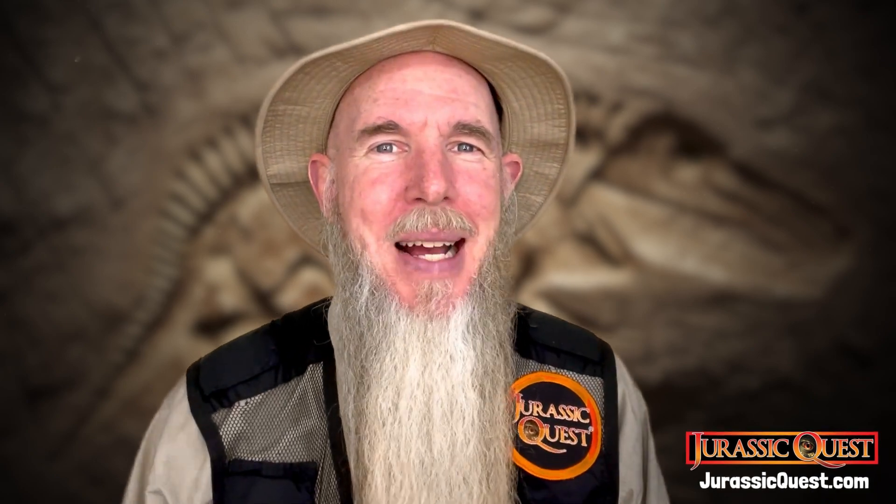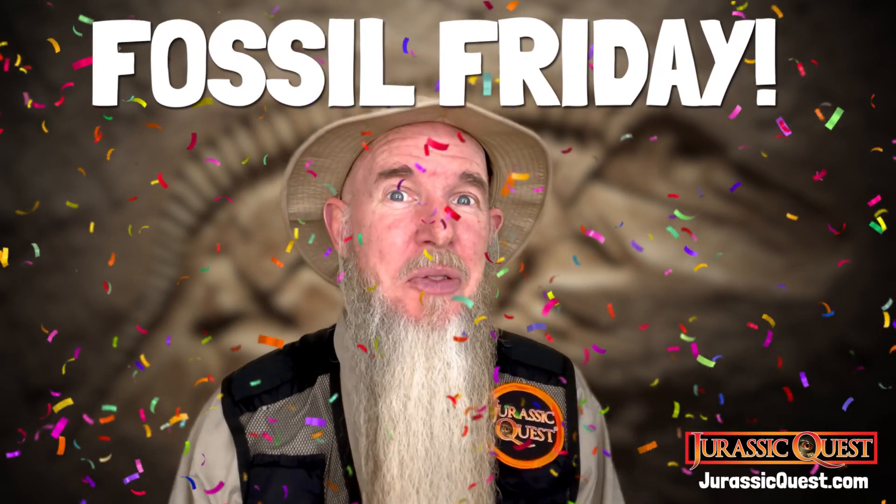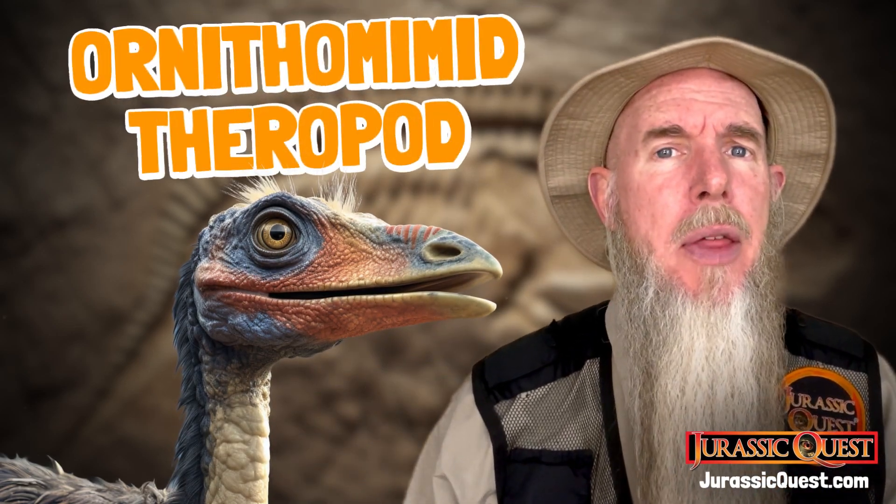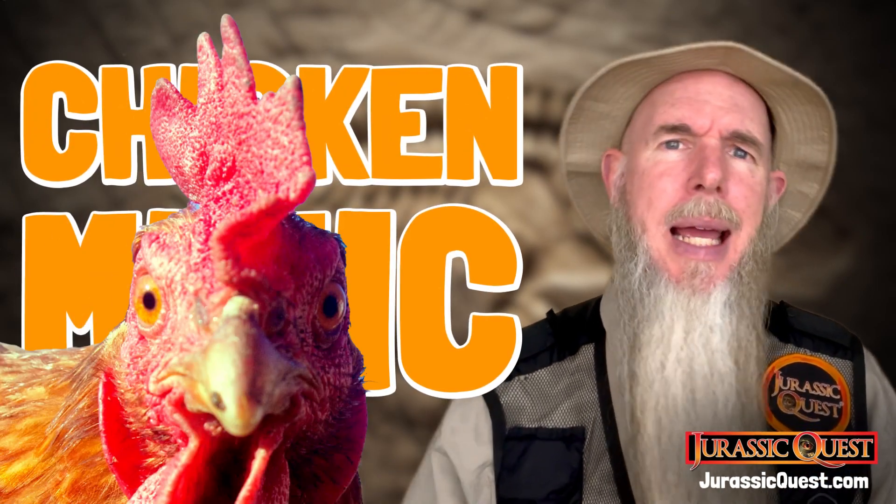Hi! Park Ranger Marty from Jurassic Quest, and it's Fossil Friday! Today we're going to talk about Gallimimus. Gallimimus is an ornithomimid theropod dinosaur, and the name Gallimimus actually means 'chicken mimic.'